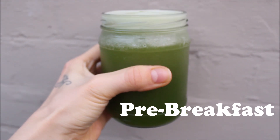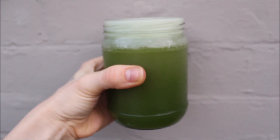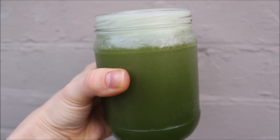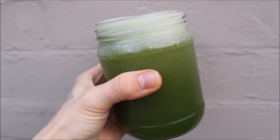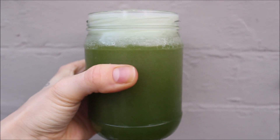First thing into my stomach in the morning is this organic fresh celery juice. It was one and a half heads of organic celery in the juicer, which made about 500 milliliters. Then I wait about 20 minutes and make breakfast.